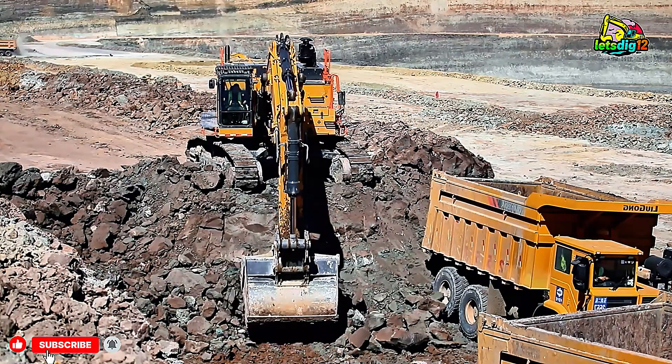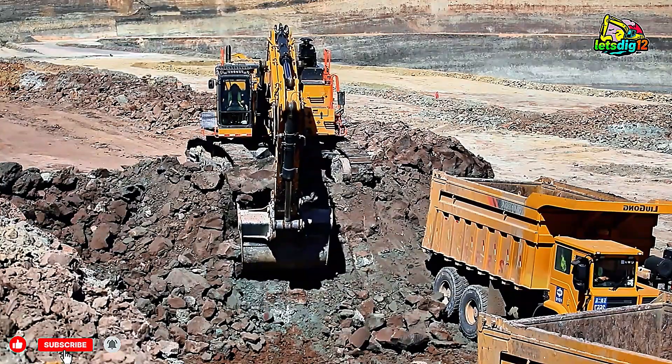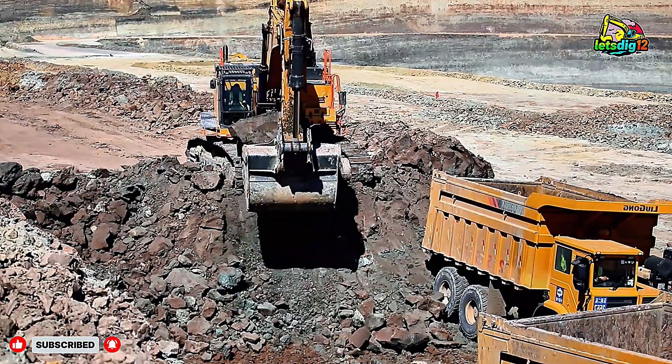Watch as it dominates coal loading operations, moving massive amounts of material with unmatched efficiency and style.